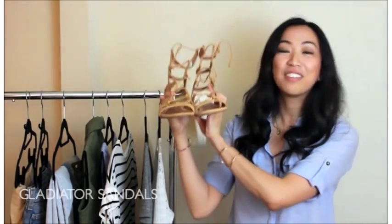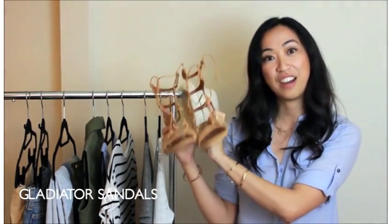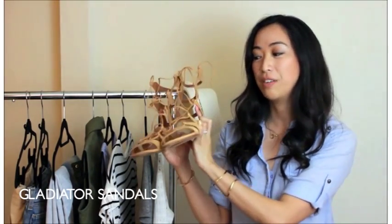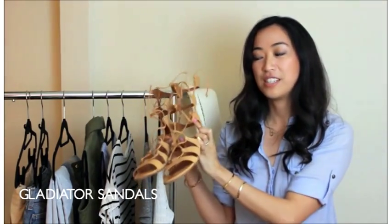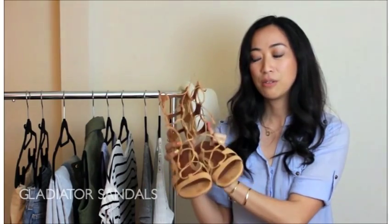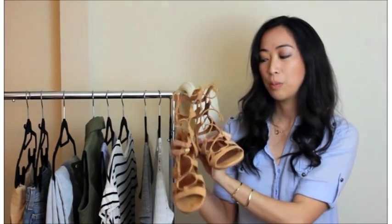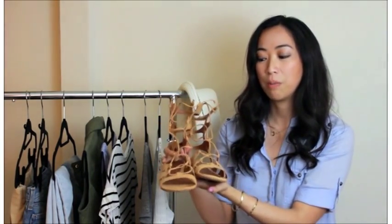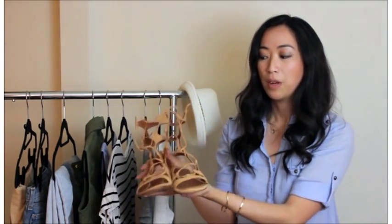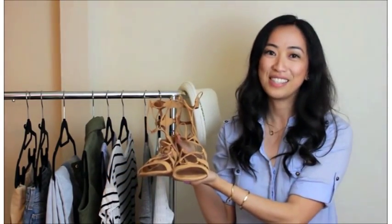My second pair of shoes is this pair of gladiator sandals. We featured this in our 'how to style the gladiator sandal trend' video, so if you want more details on how to style these you can definitely check that out. Sandals are definitely an essential for summer, and the gladiator one adds a little bit more detail if you're going for something more of a statement look, but I chose a neutral color so it pairs with a lot of the essential pieces.